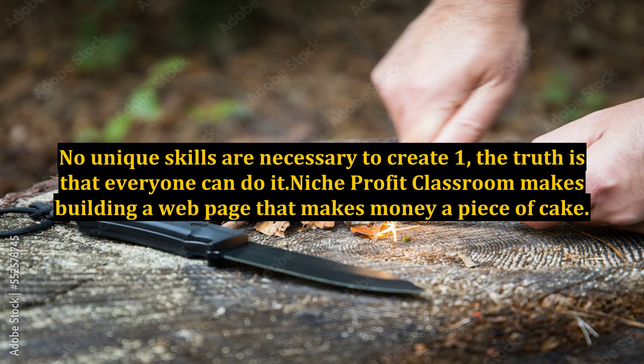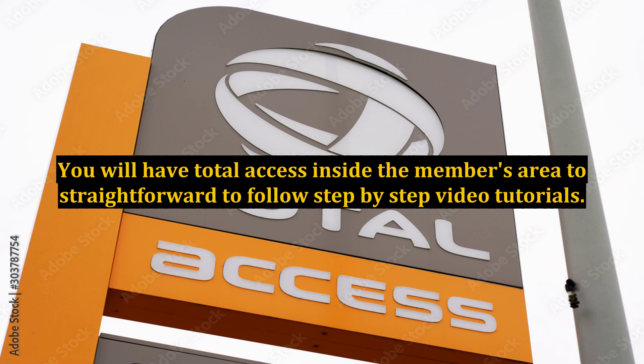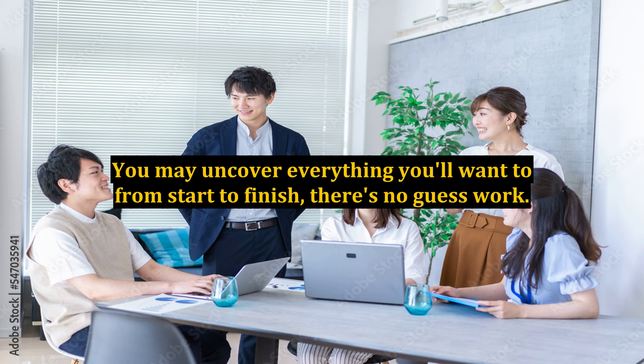No unique skills are necessary to create one — the truth is that everyone can do it. Niche Profit Classroom makes building a webpage that makes money a piece of cake. You will have total access inside the members area to straightforward, easy-to-follow step-by-step video tutorials. You may uncover everything you'll want from start to finish; there's no guesswork.